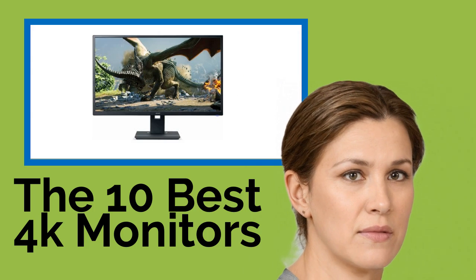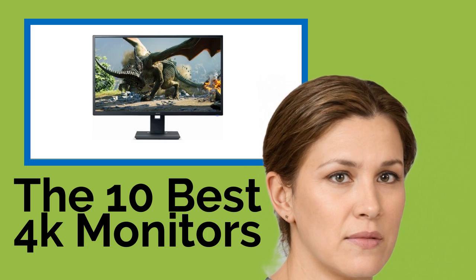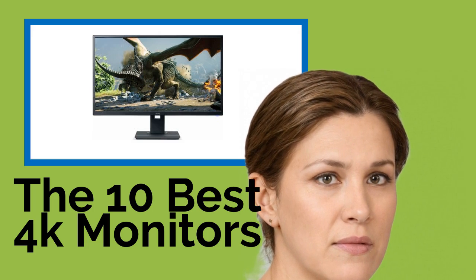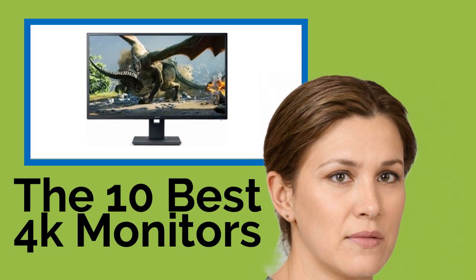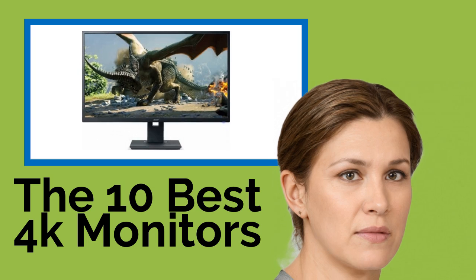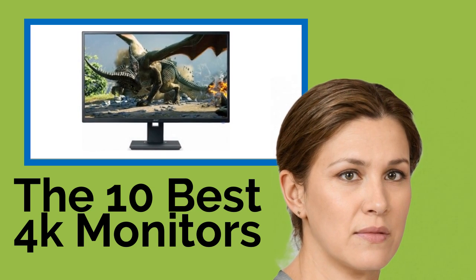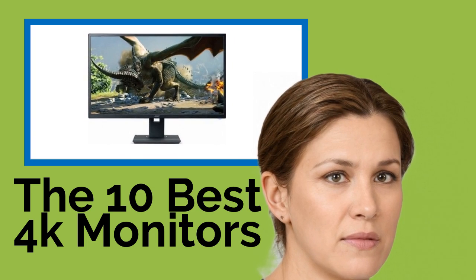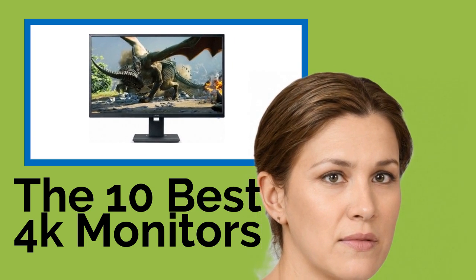The 10 Best 4K Monitors. Ultra HD displays offer incredible clarity even in larger sizes, allowing for immersive gaming, effective photo and video editing, and increased productivity at work. With recent advances in the technology, there are more high-quality 4K monitors available than ever before. Here are some of the top UHD models for entertainment, professional, and general usage.